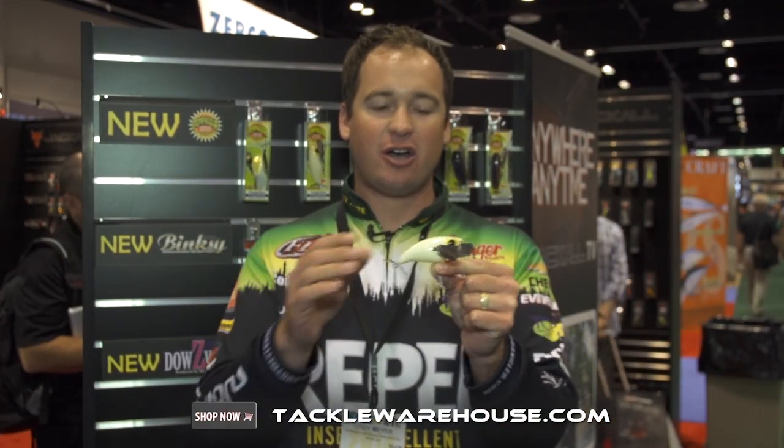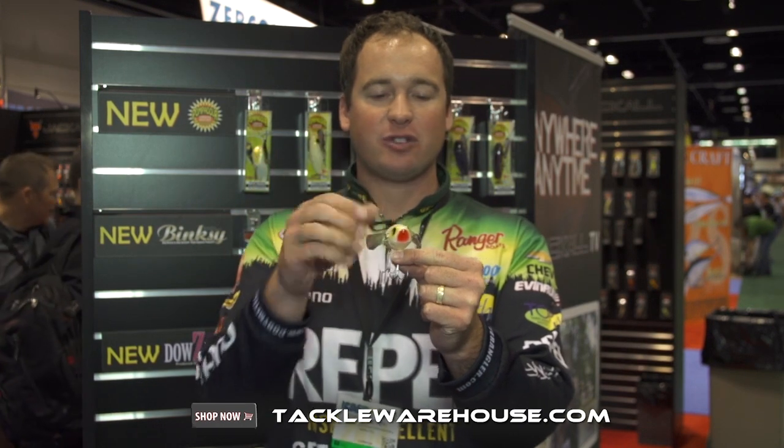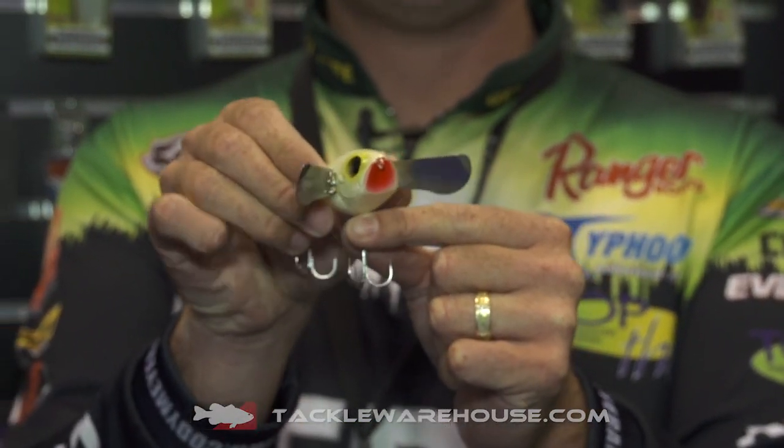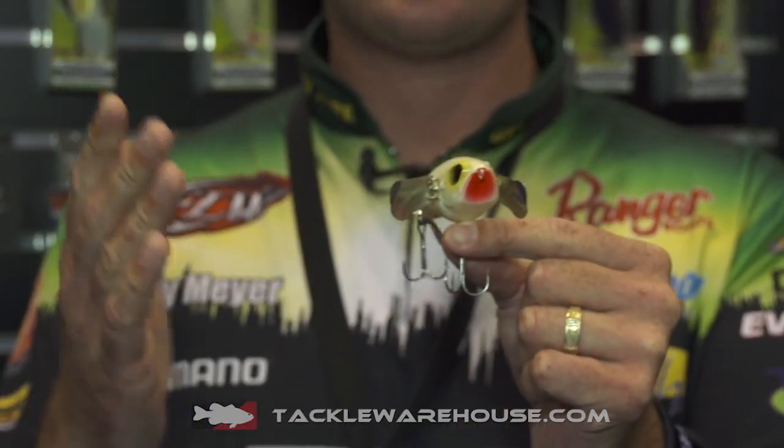Hey guys, Cody Meyer here at the 2014 ICAST show in Orlando, Florida with TackleWarehouse.com. We're in the Jackal booth — this is one of our brand new baits for 2014, the Jackal Pompadour, and as you can see this is a very unique, awesome topwater bait.